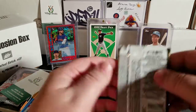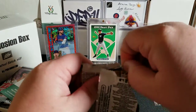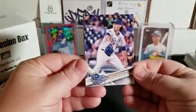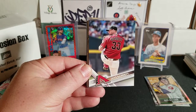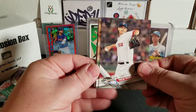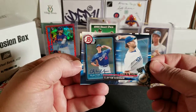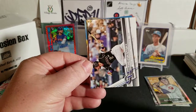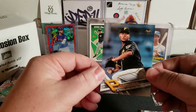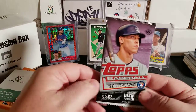Next up is 2017 Series One. We're looking for Bregman, Judge, Benintendi, Minkata, Josh Bell, Dansby Swanson, Tyler Glasnow, Guriel, and David Dahl, as well as short prints and super short prints. We pulled Matt Strom, Jake Barrett, a Jonathan Villar league leaders, Rick Porcello, Francisco Lindor, a then-and-now Clayton Kershaw, Trevor Story, Steve Pierce, Ryan Zimmerman, and Evan Nova — none of the big ones.